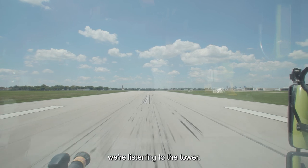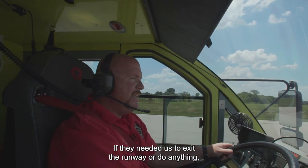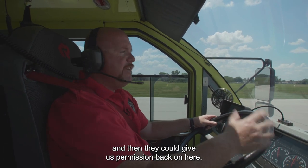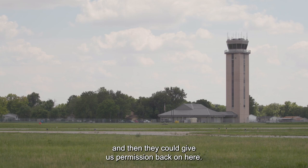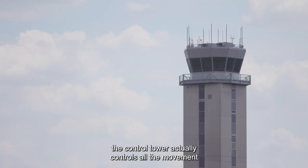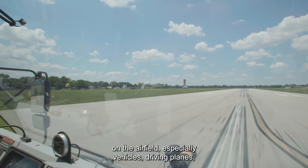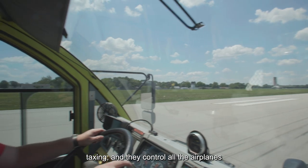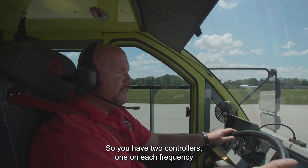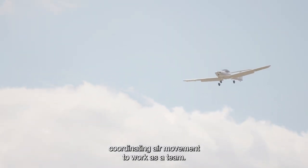While we're out here the whole time, we're listening to the tower — if they needed us to exit the runway or had an inbound plane, they would ask us to exit and then give us permission back on. The brand new control tower, which opened in 2008, controls all the movement on the airfield — vehicles driving, planes taxiing, and all the airplanes inbound to the airport. You have two controllers: one on each frequency coordinating ground movement, and one coordinating air movement to work as a team.